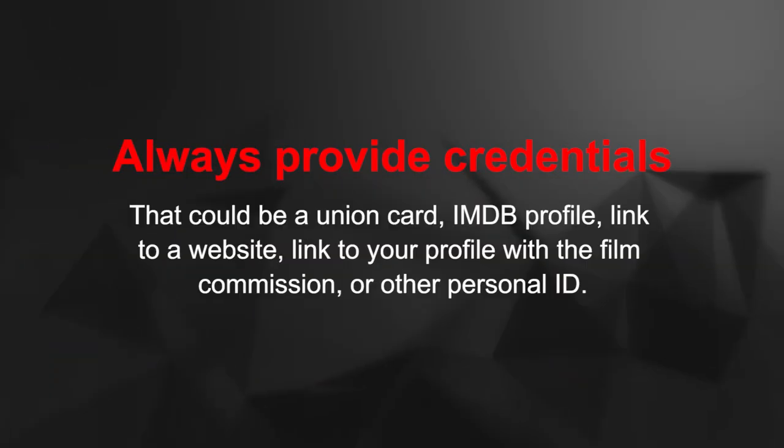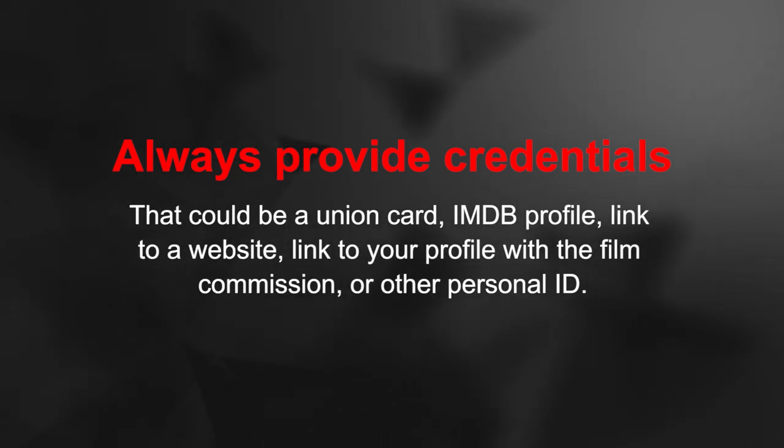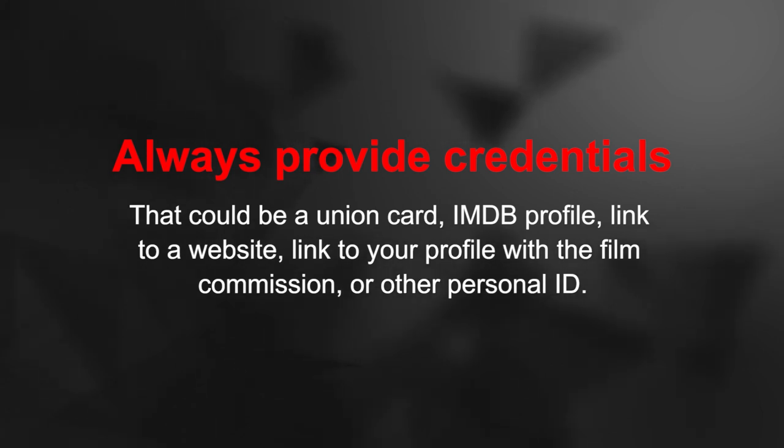I've also taken to keeping a link for my IMDB page. And if I sense any hesitation, I'll show them my IDs, leave my business card, and say, check out my IMDB or check out my website, call me back if you want me to come in. That works 99% of the time if people are interested. They just want to make sure that you're legitimate.